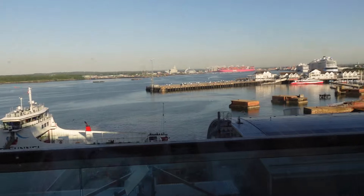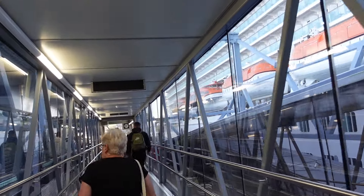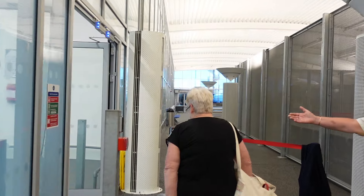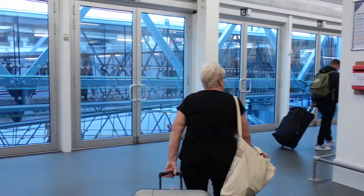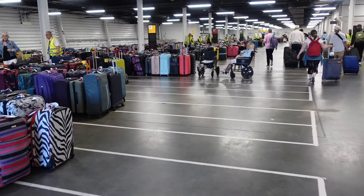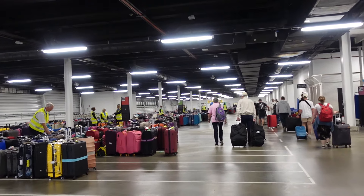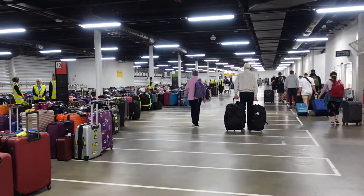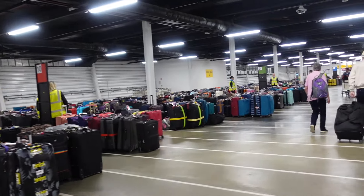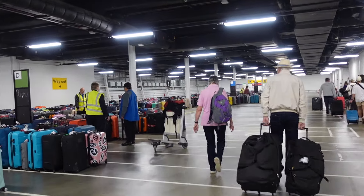We're in Southampton, just about to disembark. This is where you pick up all the suitcases — they're arranged at floor level, quite easy to find. There's just loads of them, which is why we decided to walk out with our suitcases. You had to leave the suitcases outside by 6pm last night if you wanted them to bring them down.